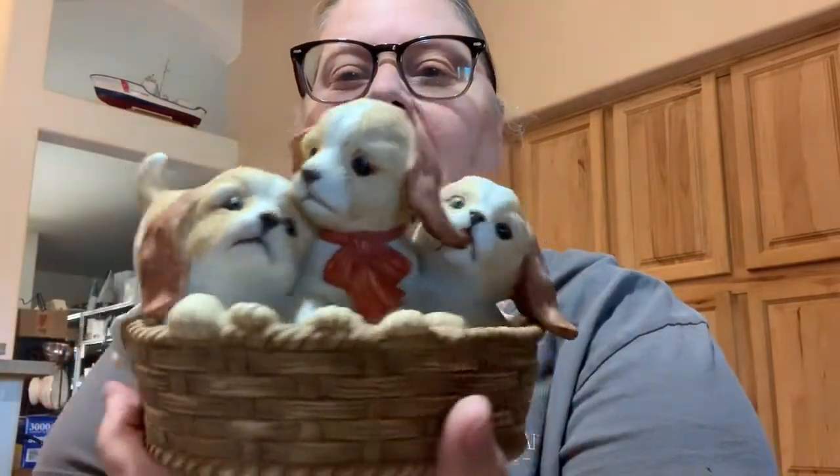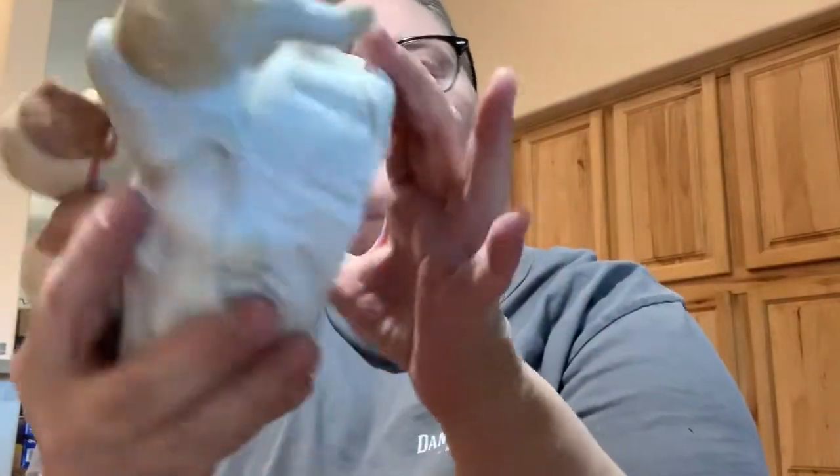So we went to the Goodwill today — let's start there. What did I find at the Goodwill? I found these Home Co. pups in a basket. Look how cute they are — little puppies with a blanket on them. They are marked Home Co. 1990. They're just very sweet. So I got those there.